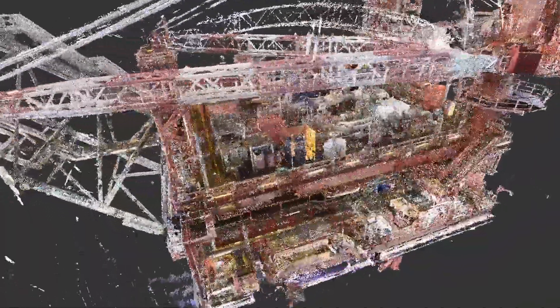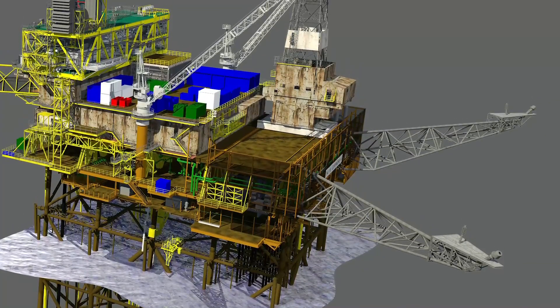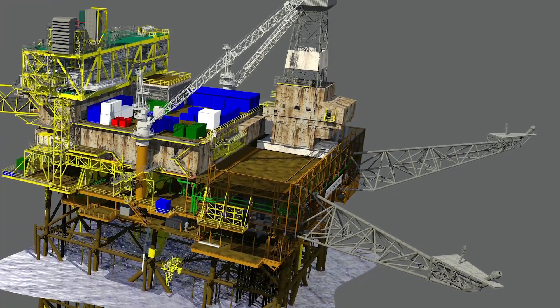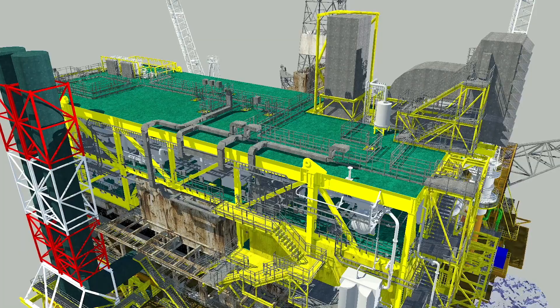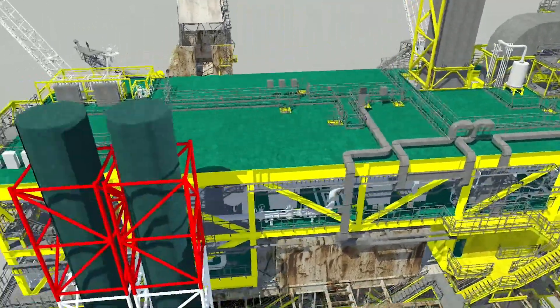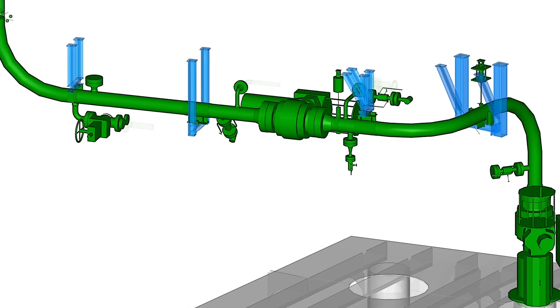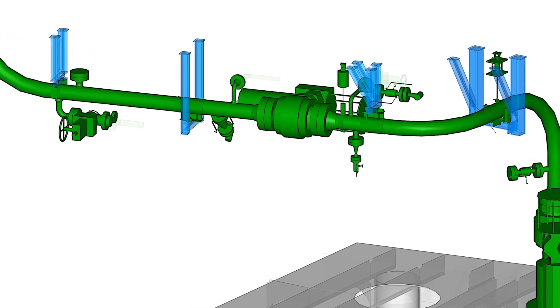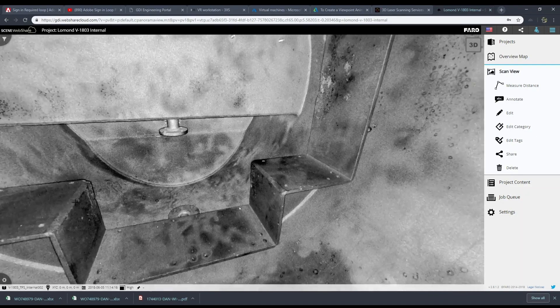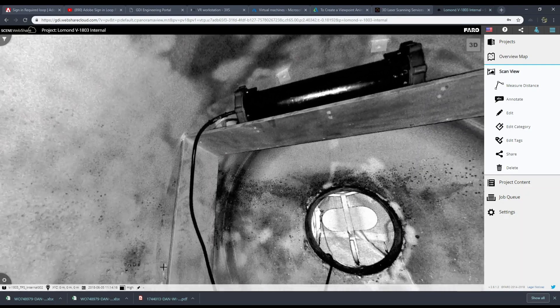GDI uses the latest laser scanning and photogrammetry technology to develop a digital twin of the plant — a single source of all asset integrity information, visualised as a 3D model or a 360 degree digital image, enabling engineers to manipulate and manage information, while a revolutionary visual inspection system automatically detects and categorises defects.